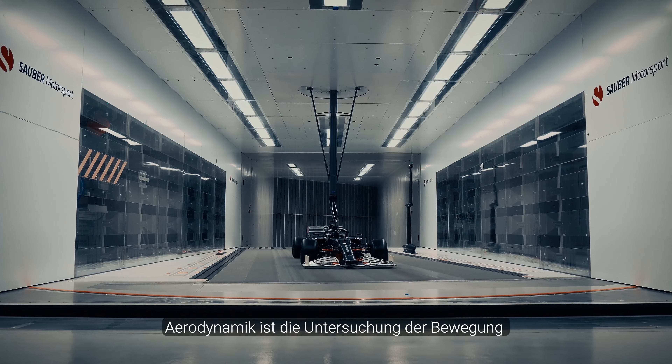Aerodynamics is the study of the motion of a body through air, or air around a body, to understand the forces that are on that body.